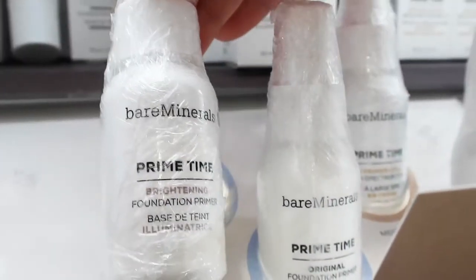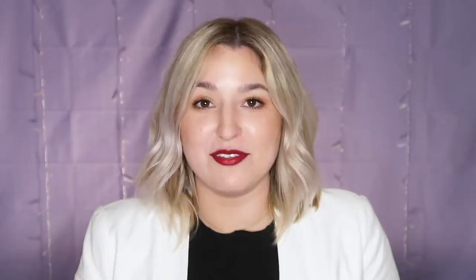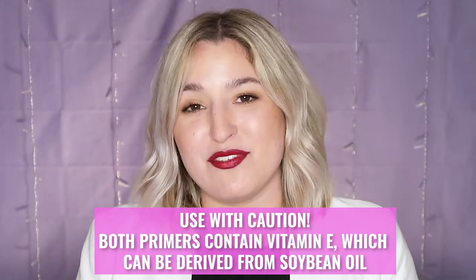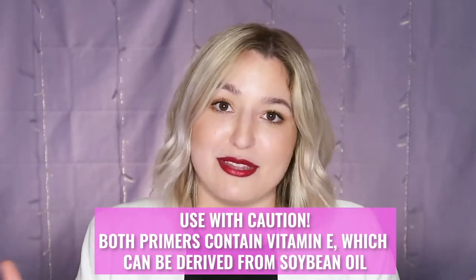A lot of you guys comment on my videos asking if I know of a good primer. I don't really use too much primer in my life, but if you are in the market for one, Bare Minerals has two options: the Primetime Foundation Primer and the Primetime Brightening Foundation Primer. I will note these do have vitamin E in them, which can come from a soybean oil, so be very cautious. I would do a patch test first before you fully commit, and if they don't work out, give them to a friend.